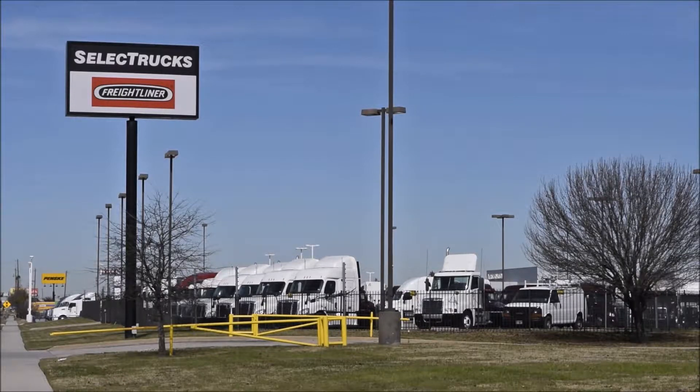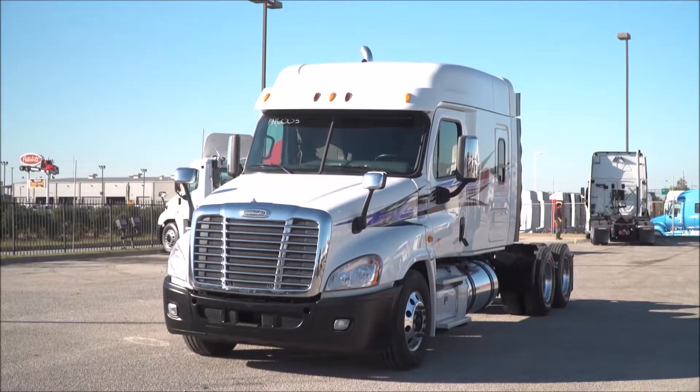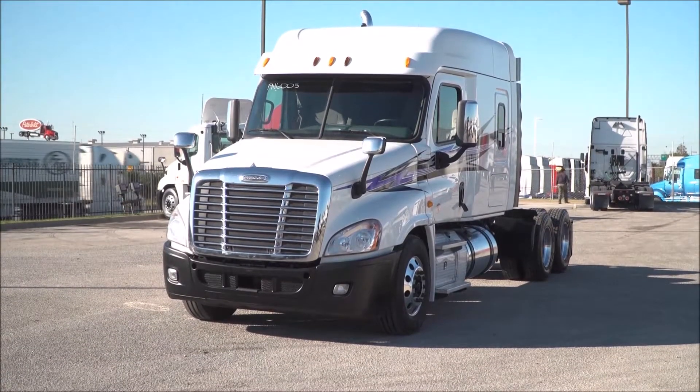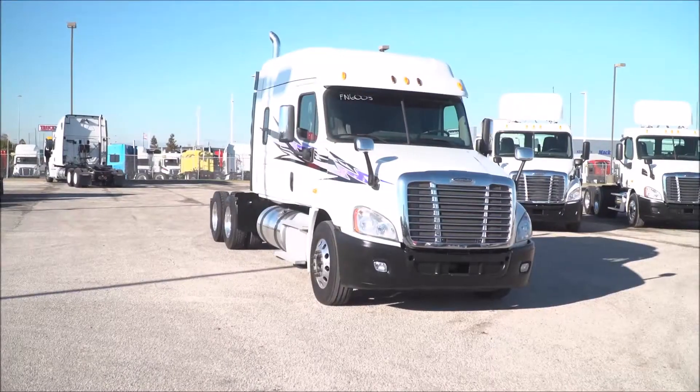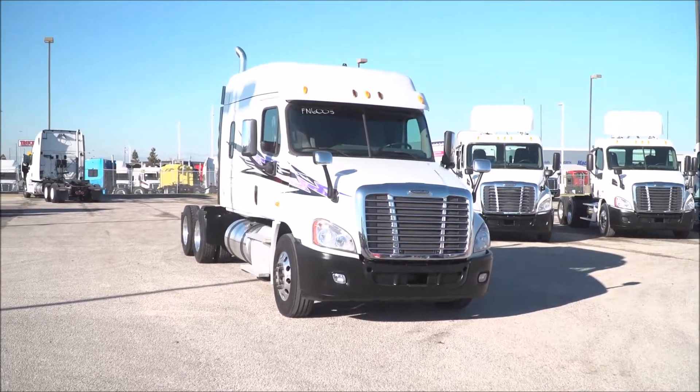Welcome to Select Trucks of Houston, a full-service Freightliner dealership. Today we have a very nice fleet-maintained 2014 Freightliner Cascadia with a 72-inch mid-roof XT sleeper. The Freightliner Cascadia is the number one selling Class 8 truck on the market today.